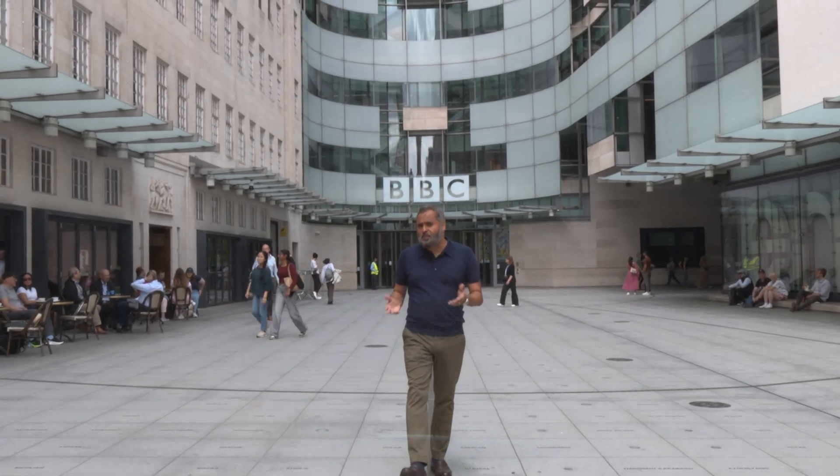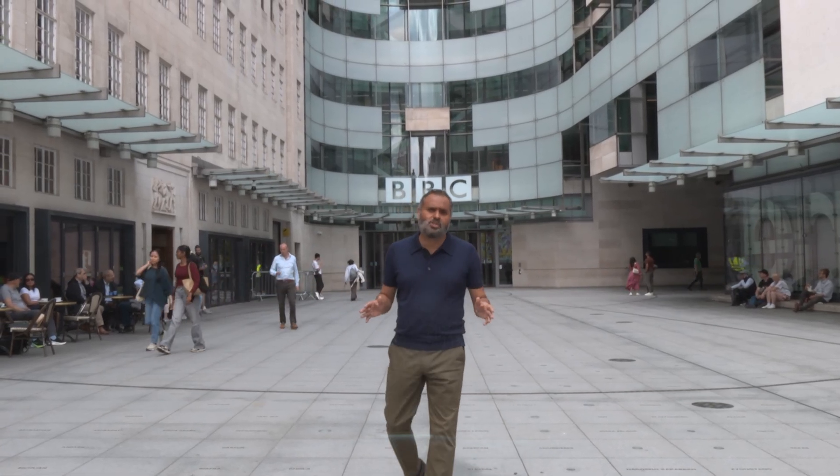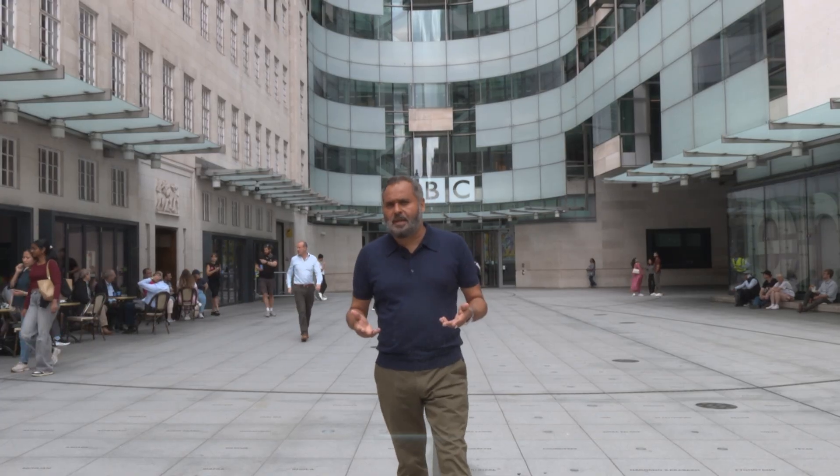Our digital lives are full of content from a huge number of sources, and we're often expected to understand the difference between fact and fiction, or between accurate reporting and falsehoods. I'm here today outside BBC Broadcasting House. But am I really?